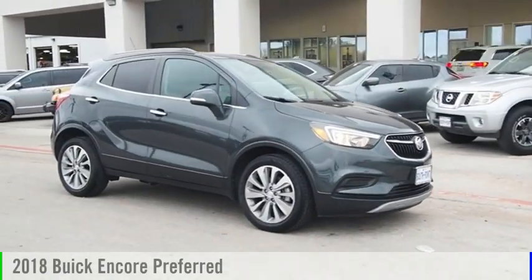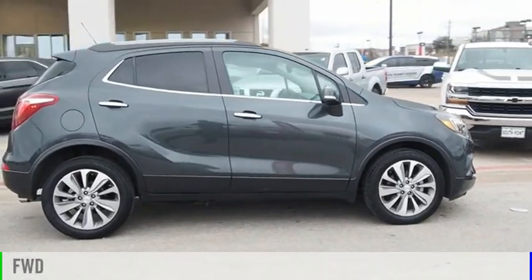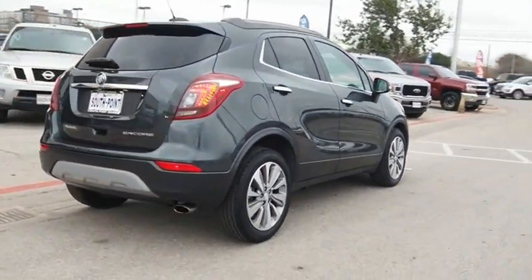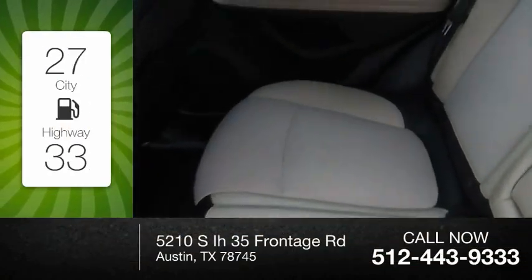Come test drive the 2018 Encore. This vehicle is powered by a front-wheel drive, four-cylinder, 1.4-liter engine. Great fuel efficiency saves you money by requiring fewer trips to the gas station.